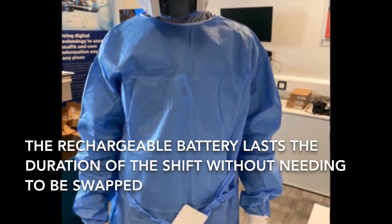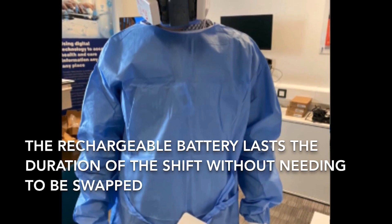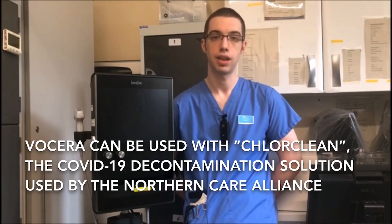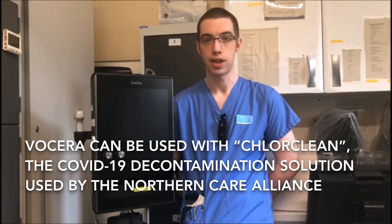It's helped because we can wear it underneath the PPE that we're utilising, and given that it's hands-free we don't have to doff and interact with a phone or any other device in order to communicate across the entire site effectively.